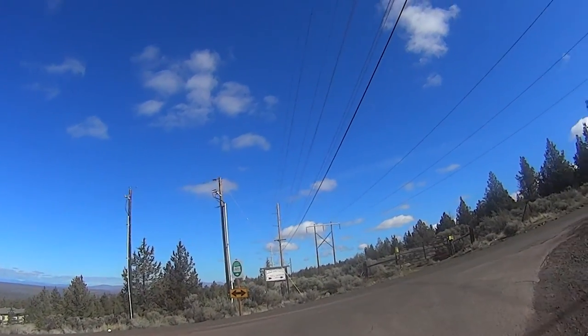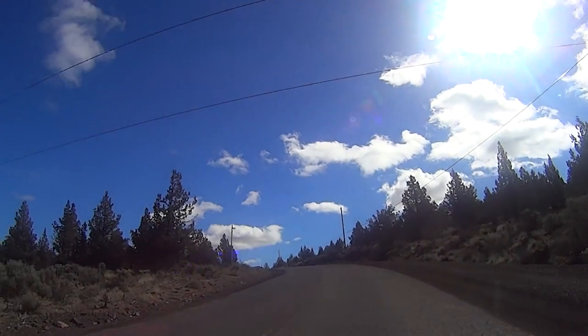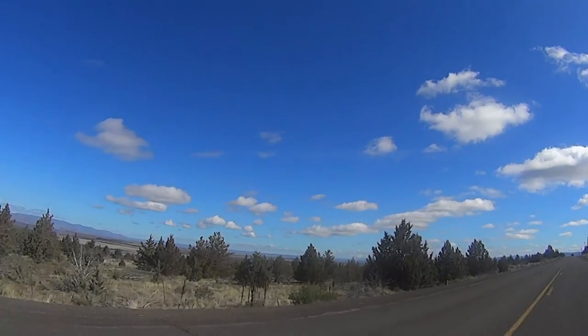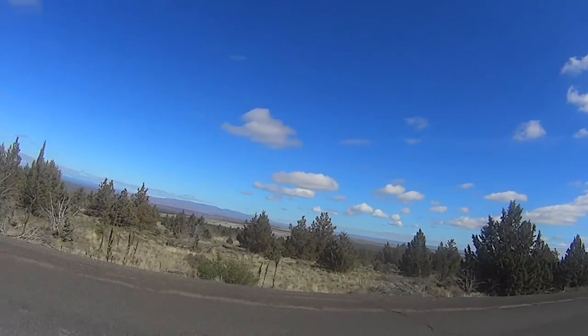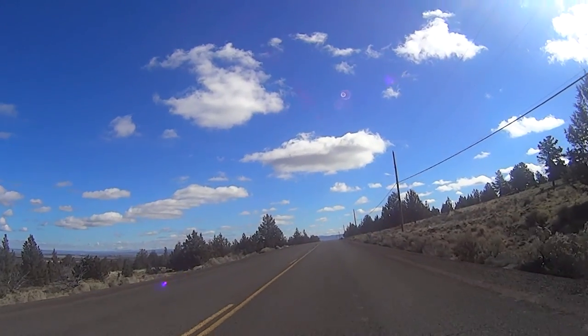This is the steep, steep climb up the north flank of Round Butte on Southwest Belmont Road. This brute of a climb is short — only a little over a mile — but it's a steep 6% grade with steeper pitches at the start of the climb.